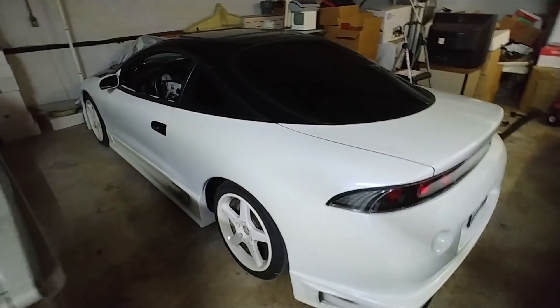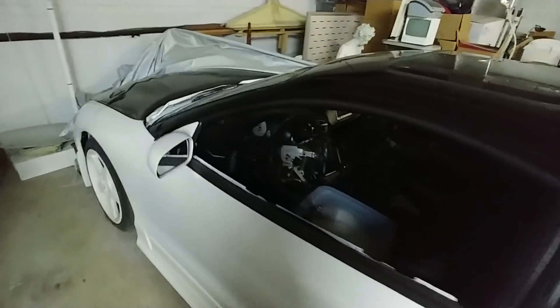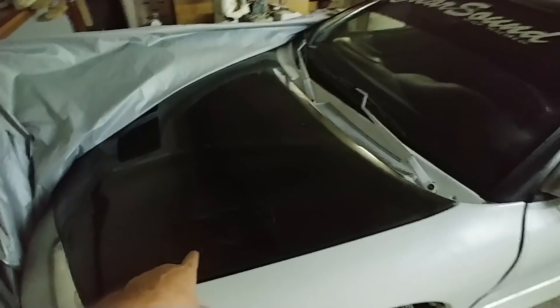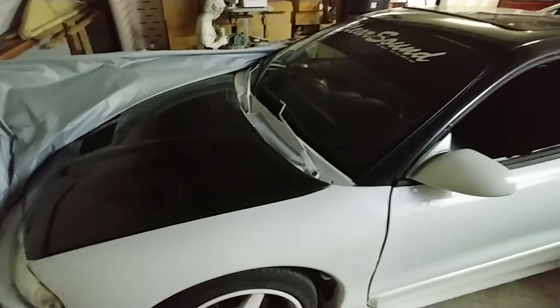EJ wanted me to do a quick video of his car. It's been under a cover for close to two years. It's got a brand new first generation 4G63 turbo engine in it, and so many upgrades it would take me 10 minutes to list what's on this car.